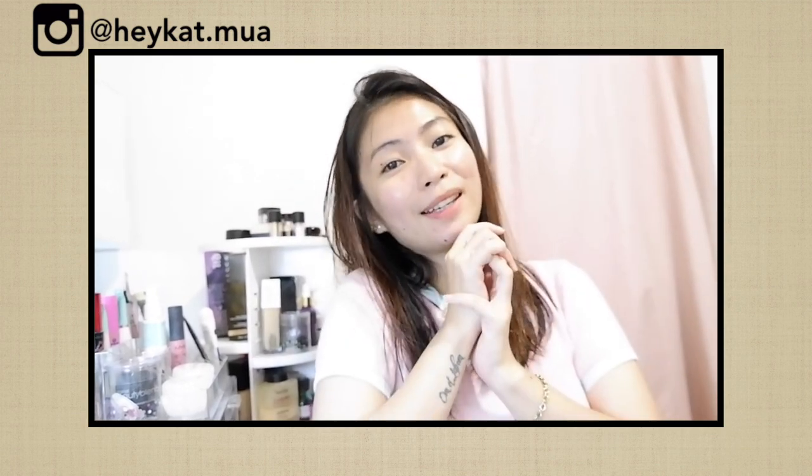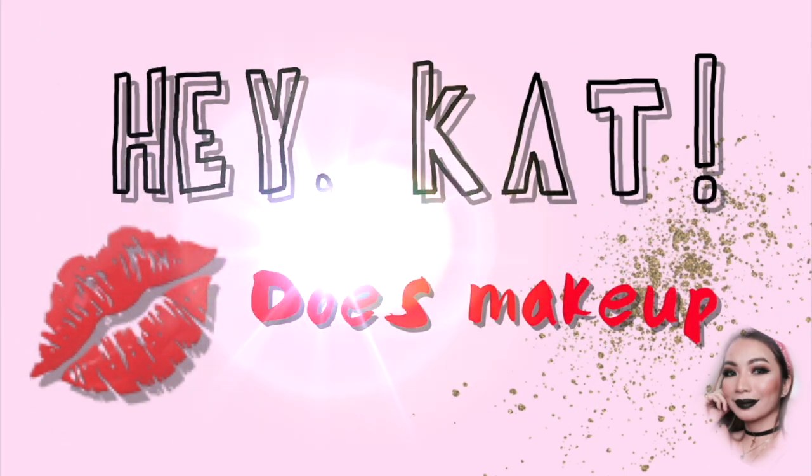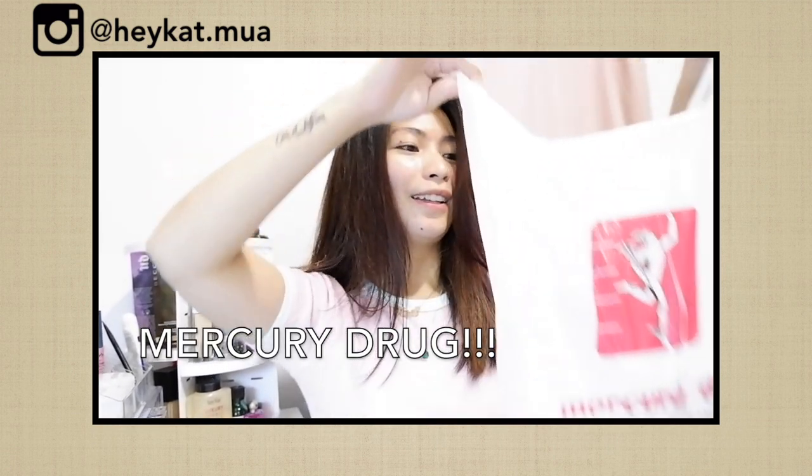Hey there guys! What's up? It's me again, Hikat! And welcome back to my YouTube channel! In today's video, I am going to do a full makeup using the products from Mercury!